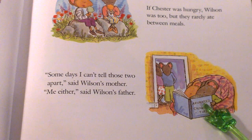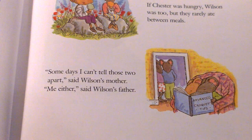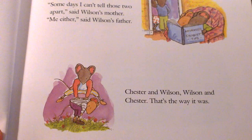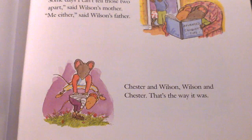The book they're reading is called Advanced Croquet Tips. Do you know what croquet is? Chester and Wilson. Wilson and Chester. That's the way it was.